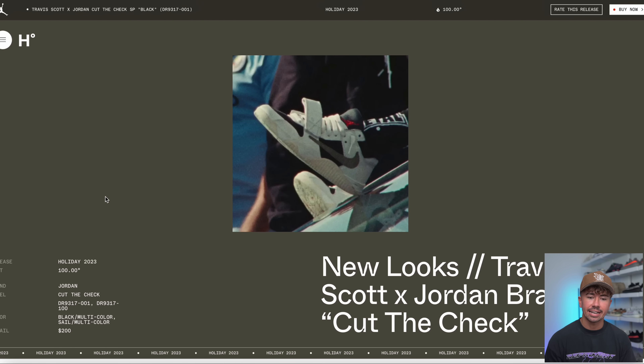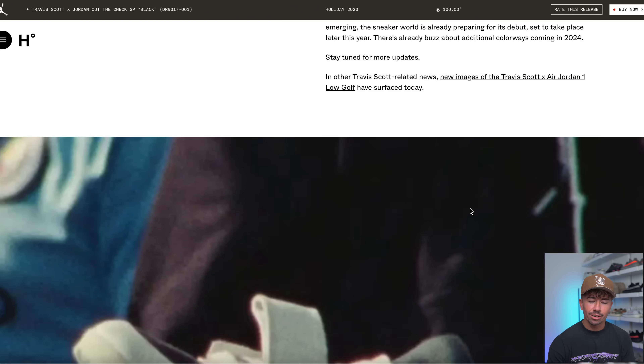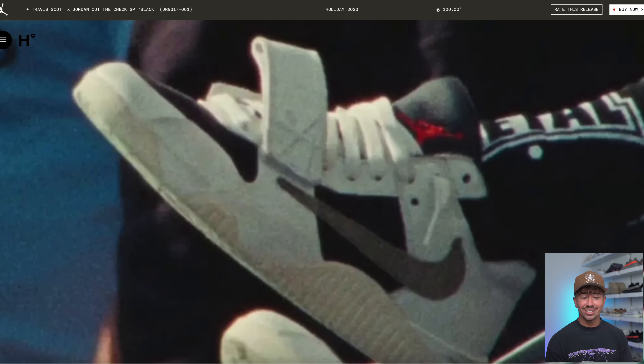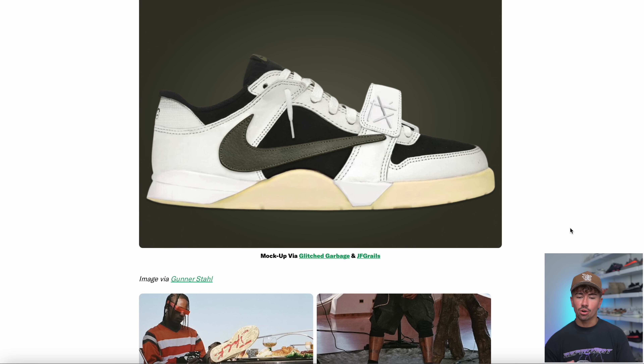Let's get into this Travis Scott news — we've got some more images of the upcoming brand new Cut the Check Jordan Brand model, plus some new colorways we haven't seen. What it basically seems like is Travis Scott has made a new sneaker that looks like almost a modified Jordan 1 Low — bulkier, with more of a skate vibe. The midsole is definitely different, a lot more chunky, and of course there's a strap. This is very similar to the olive colorway of the Jordan 1 Low collaboration they just did. Some colorways are expected to release this year and some next year.